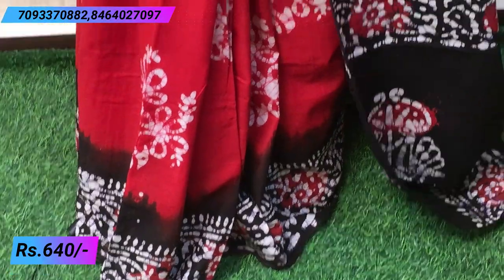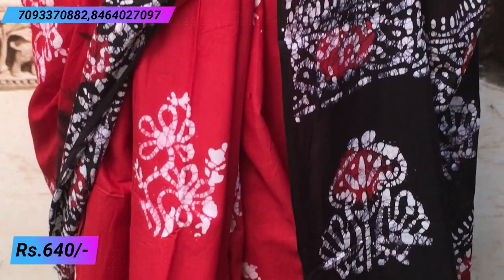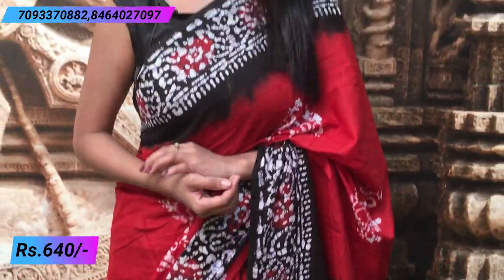Today you will see cotton shirts. They are very affordable — in this episode they are ₹640. This first shirt is a very beautiful shirt with a red and black color combination.